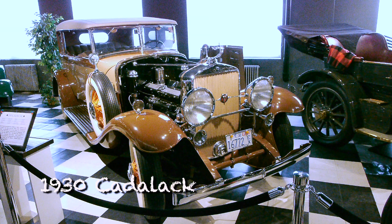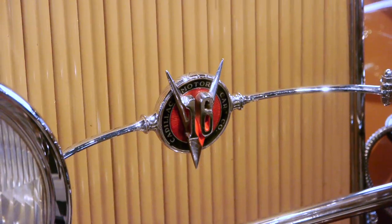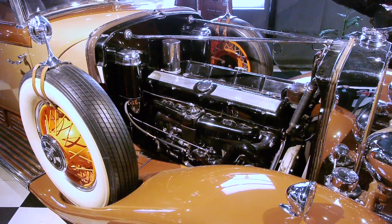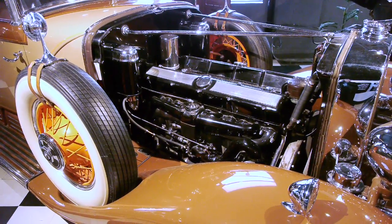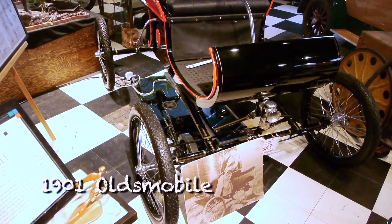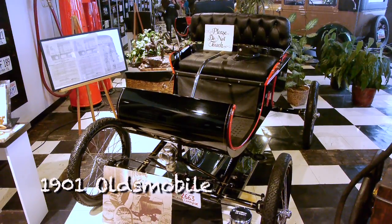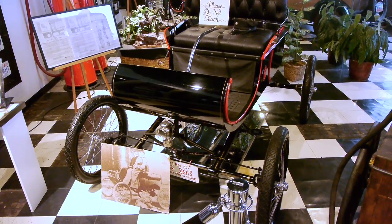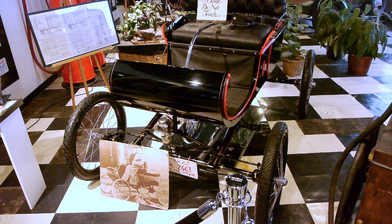Check out this 1930 Cadillac — that was the height of elegance in the 1930s. This is a V16 engine. Wow. But if you're looking for the really early iron, it doesn't get earlier than this: the 1901 Oldsmobile. This was the first car mass-produced in America. The first automobile was built in Germany in 1895, so this is just six years later — and now Oldsmobile has fallen by the wayside, a victim of the crash of 2008.